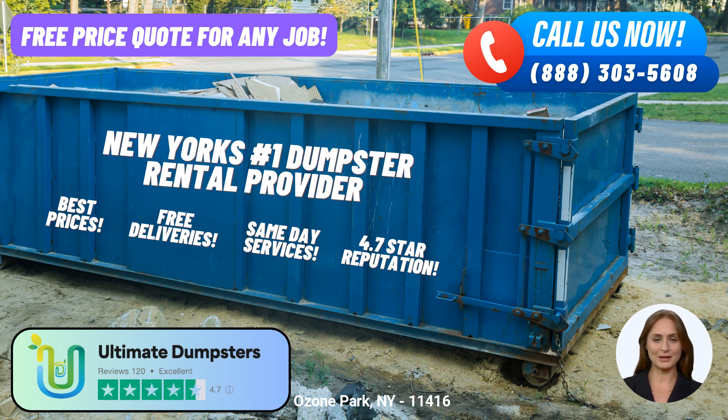To make your experience even more convenient, Ultimate Dumpsters provides an intuitive online portal. Through this platform, you can easily check your order statuses, make changes if needed, and stay informed every step of the way. Additionally, they assign a dedicated project manager to every client, ensuring personalized assistance and seamless communication throughout your project.